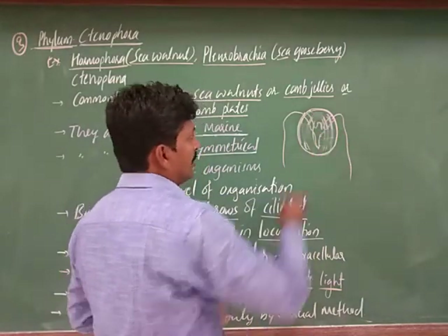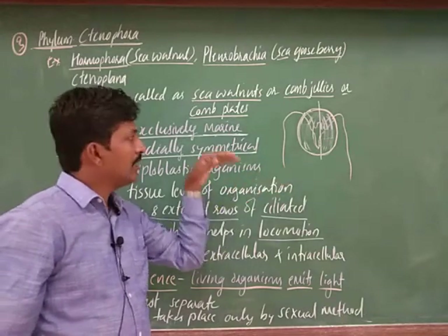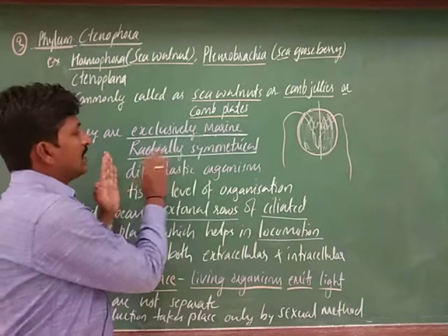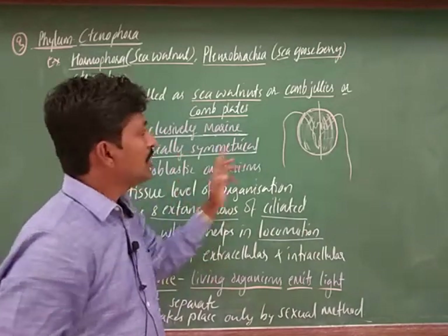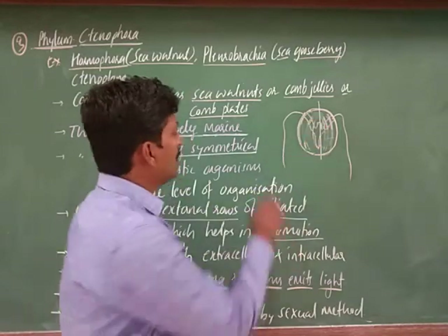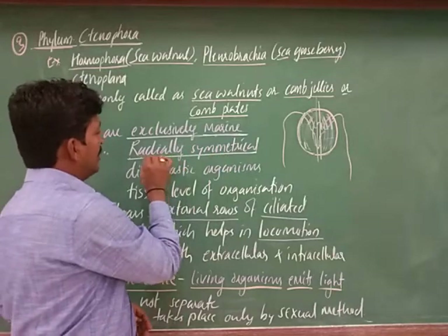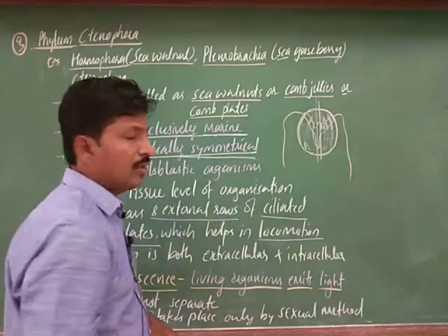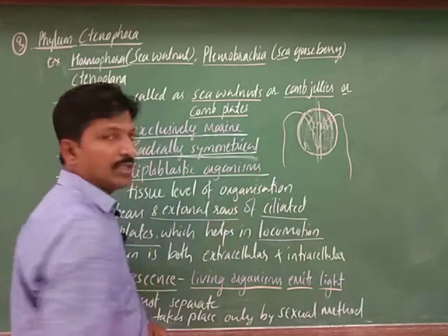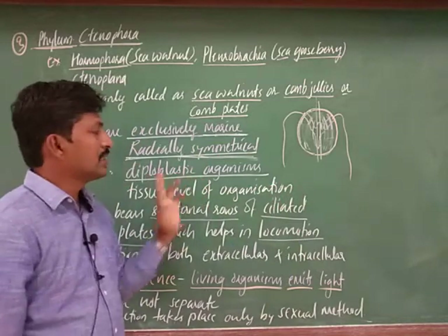In one section the internal structures give two parts, so it is intermediate — biradial symmetry. Biradial is a subtype of radial symmetry. In biradial symmetry, when you pass a line, two parts are formed, and some internal organs may appear biradial in one section. Commonly we write it as radial symmetry.